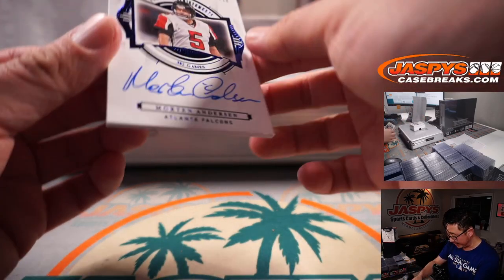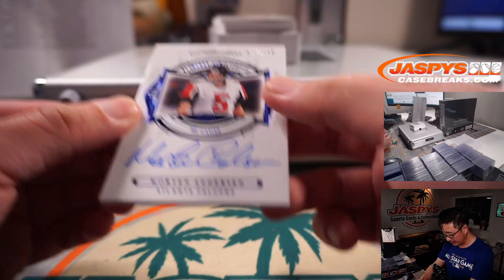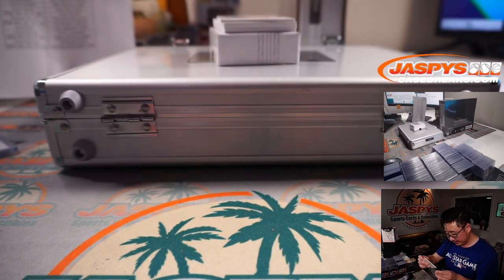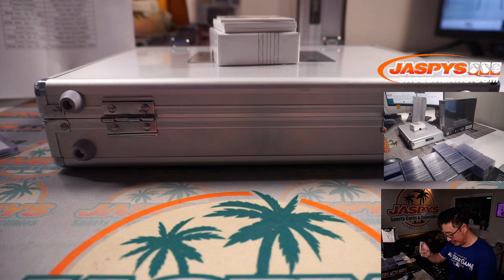Next up we have 7 out of 10, Morten Andersen, Flawless Achievements. That'll be for Greg and the Atlanta Falcons.